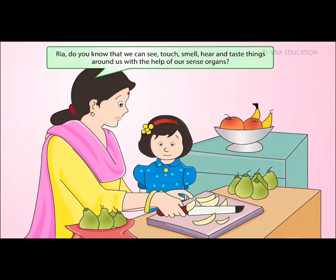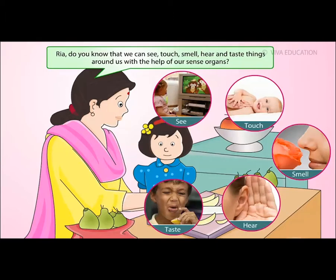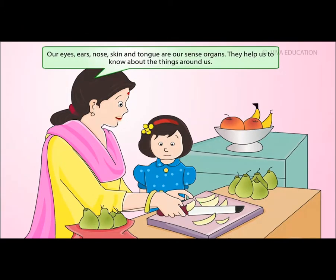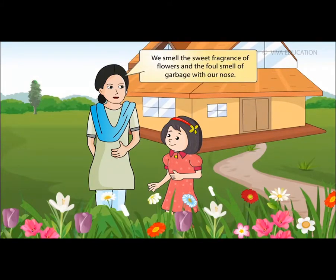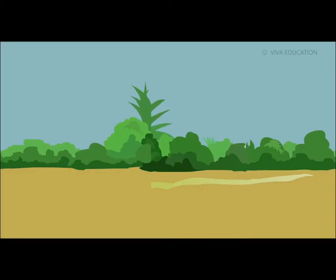Rhea, do you know that we can see, touch, smell, hear, and taste things around us with the help of our sense organs? What are sense organs, Mom? Our eyes, ears, nose, skin, and tongue are our sense organs. They help us to know about the things around us. We see the beautiful flowers, different colors, and all the things with our eyes. We smell the sweet fragrance of flowers and the foul smell of garbage with our nose.